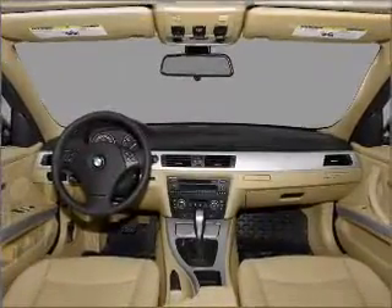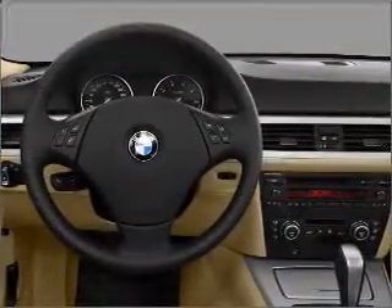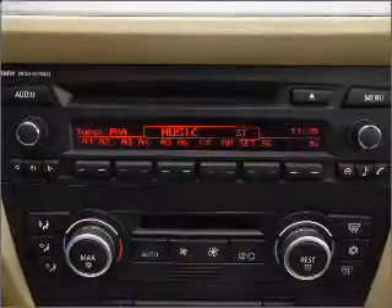Air conditioning, power door locks, power windows, power steering, cruise control, power mirrors, an alarm system, an AM FM stereo with a CD player. Call today to schedule a test drive.